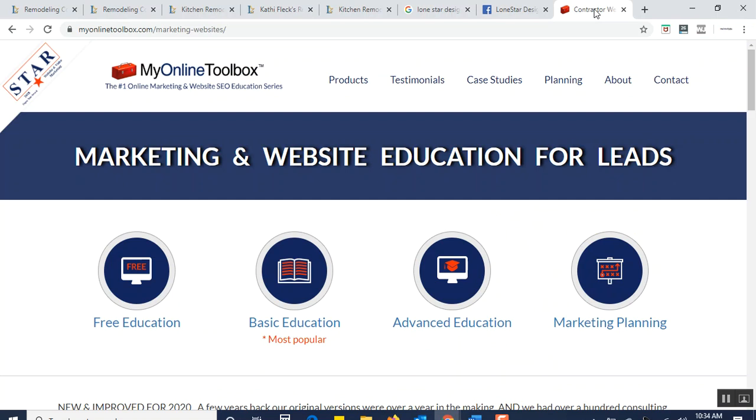This is My Online Toolbox reaching out to all design-build remodelers — there are different ways to approach your marketing. To get started, we offer free education just to help you get comfortable on the topics. Many people then move to basic and advanced education to learn about websites for marketing. Advanced education brings you outside the website to understand the proper use of Facebook, YouTube, Instagram, and other elements that surround how websites get ranked for leads.